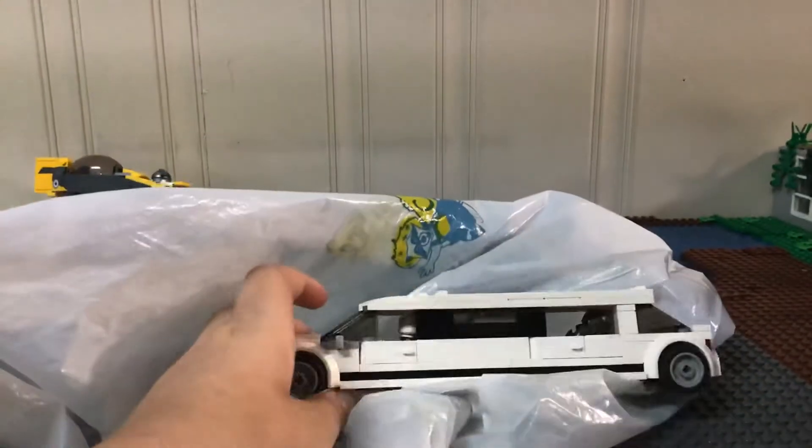Hello everyone, welcome back to the channel. Today I'm going to be showing a haul. There's this flea market that just opened up after COVID, so you're allowed to go in but you have to have physical distancing.